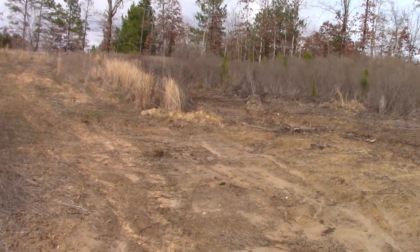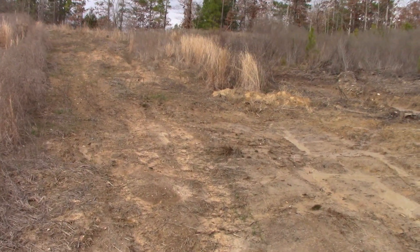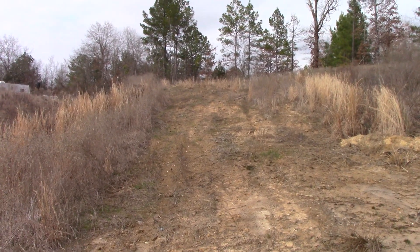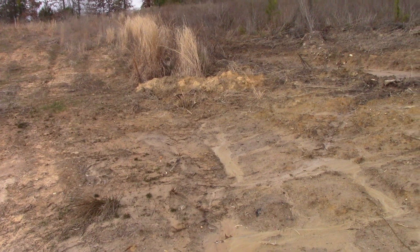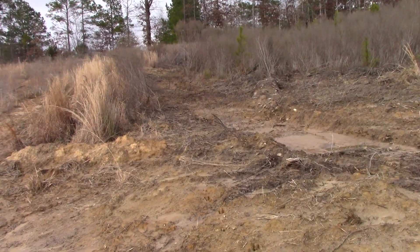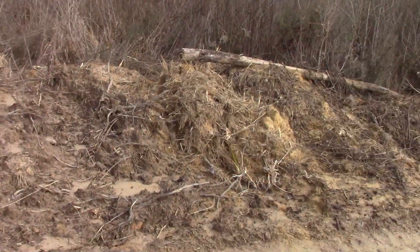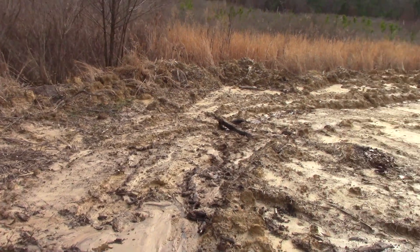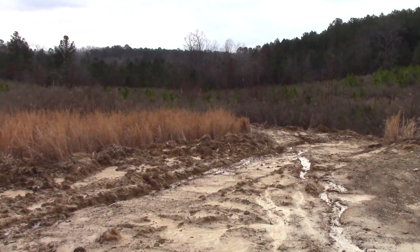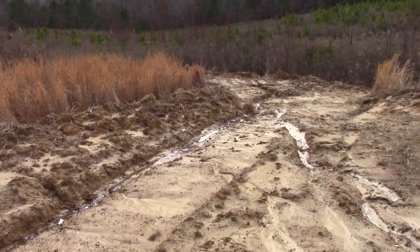We've got 10 acres here and we're mining on that side, but this road used to wash out a lot — the ruts made it really bad. So I got in here last fall with the excavator and made a ditch to divert the water this way, over here beside the road. I just came to see how well that project went and how well it lasted through all the rains.